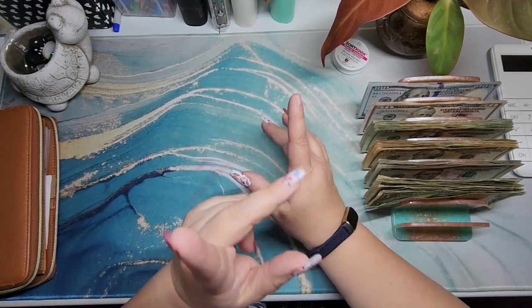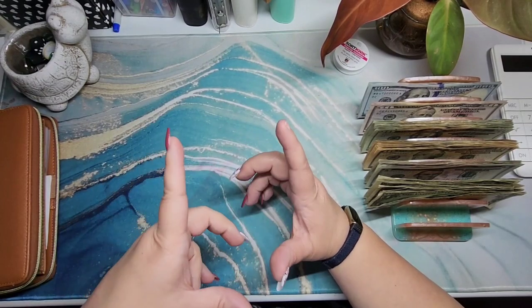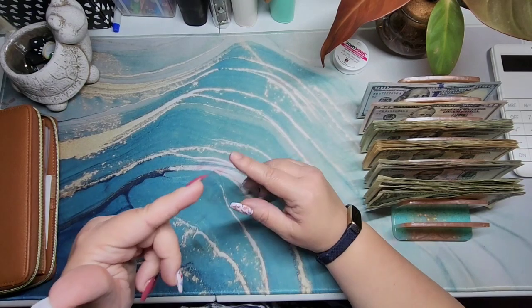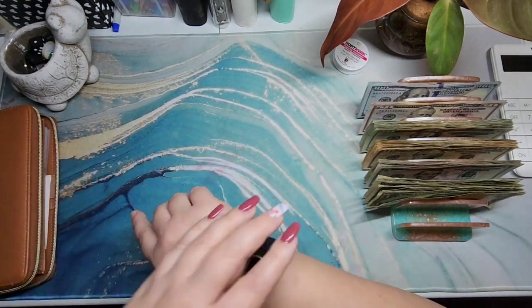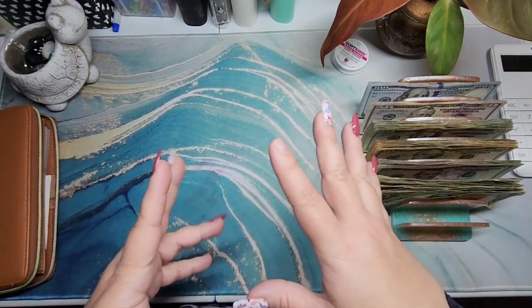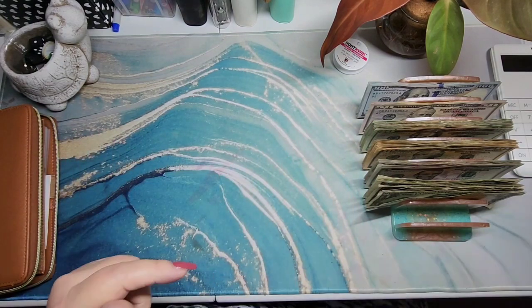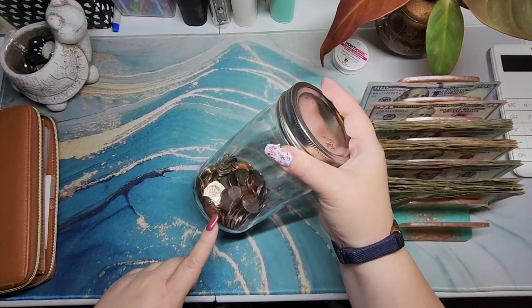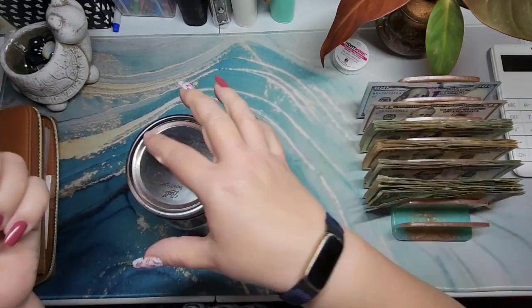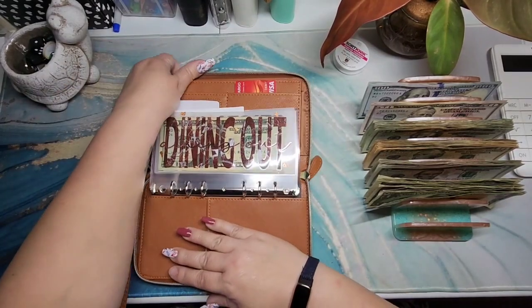I did get some Happy Mail recently — I haven't recorded that yet and will show it at a later time. In that, I received as a freebie from the shop owner a penny challenge. It's the kind that starts at a penny, then two, three, and goes all the way up so you end up with $667 and change. So I was thinking about maybe doing that and counting what's already in the jar. If that's something you want to see, let me know.